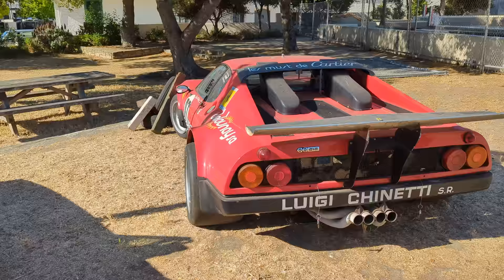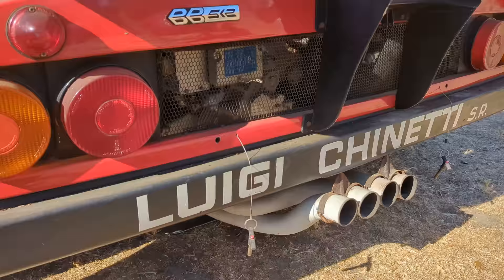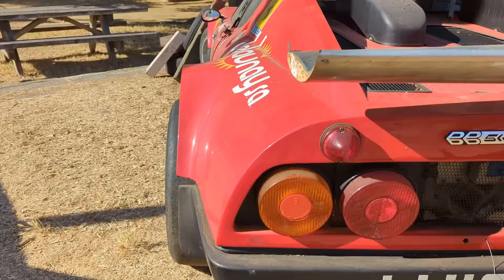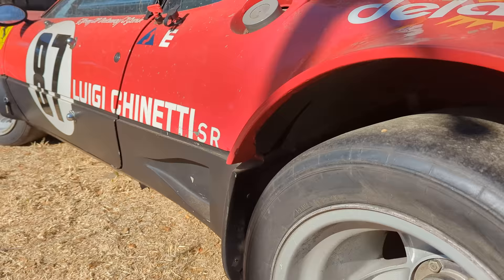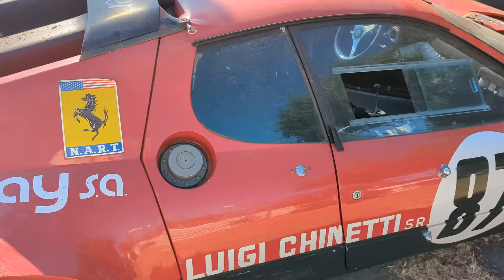Moving right along — one of three 512 BBs prepared for the 24 Hours of Le Mans. Isn't this spectacular? Look at the exhaust hanging out here. Campaigned by Luigi Cianetti, as we can see, with a huge rear wing, super wide flares, rear wheels sticking way out. Look at these Campagnolo wheels. There's the North American Racing Team banner — that was probably because Scuderia Ferrari did not want to admit and campaign this on their own.